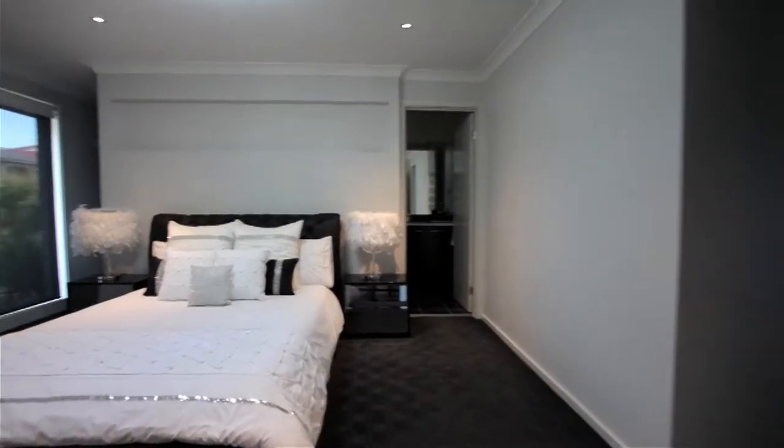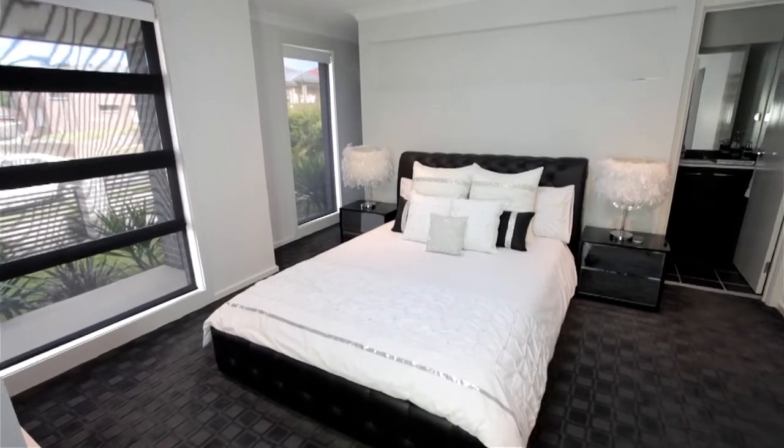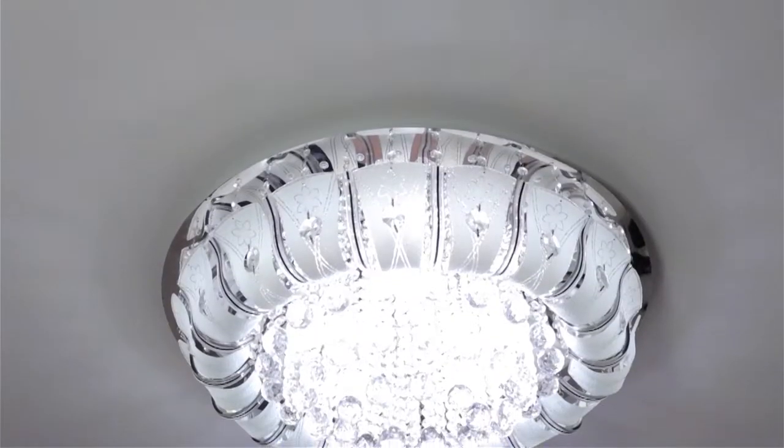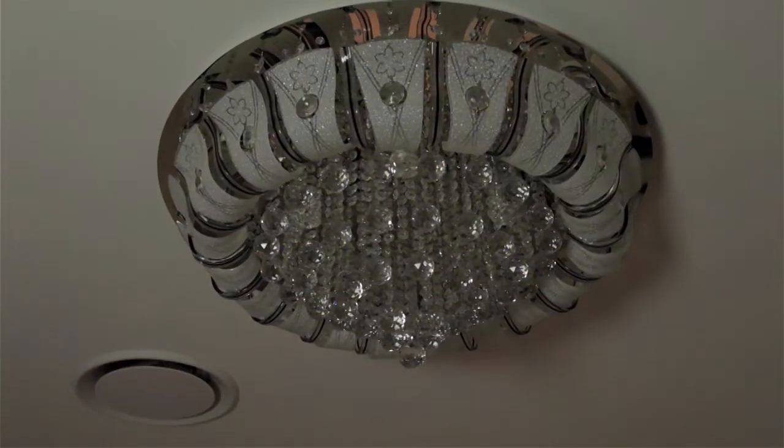The magnificent master suite is entered through double doors and you get the instant wow factor when you see the sparkling LED chandelier, his and hers walk-in robe and beautifully appointed ensuite.